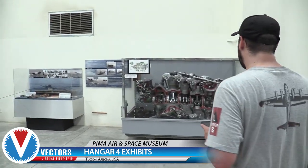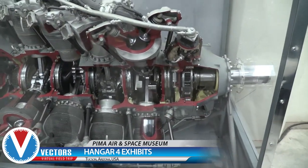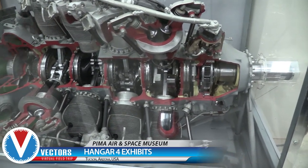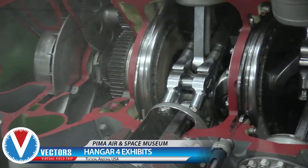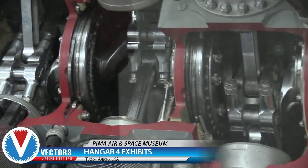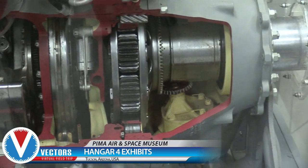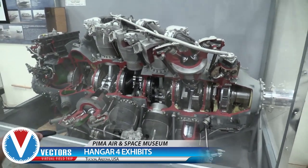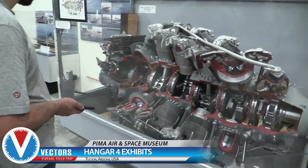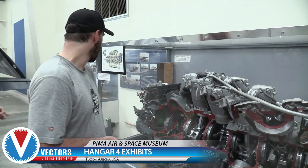Here is a cutaway of a Pratt and Whitney Wasp Major — the engine we were trying to get a look at outside. It's 28 cylinders, just one row after the other. Look at the crankshaft and the planetary drive out front. The R-4360 Wasp Major was used on the B-36 — six of these engines on that aircraft. Those pistons are the size of a softball — bigger, even. Unbelievable.